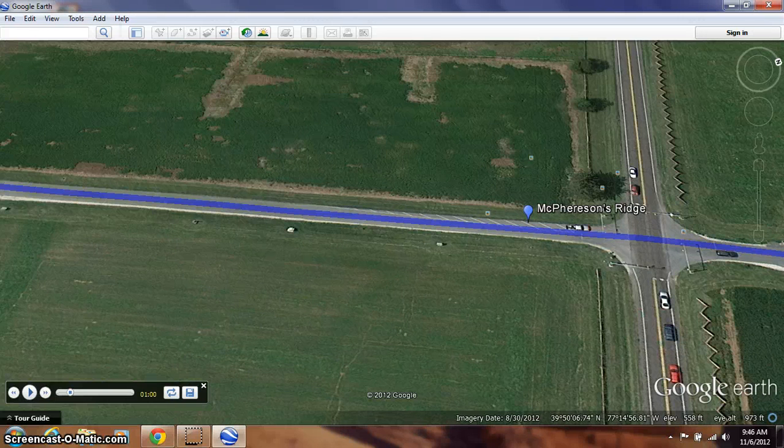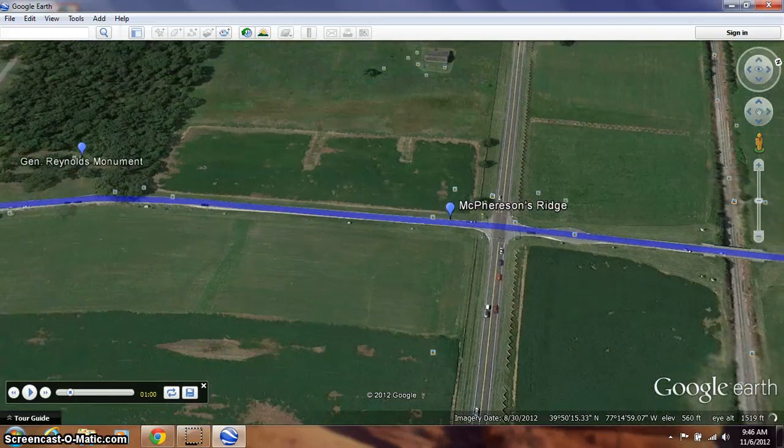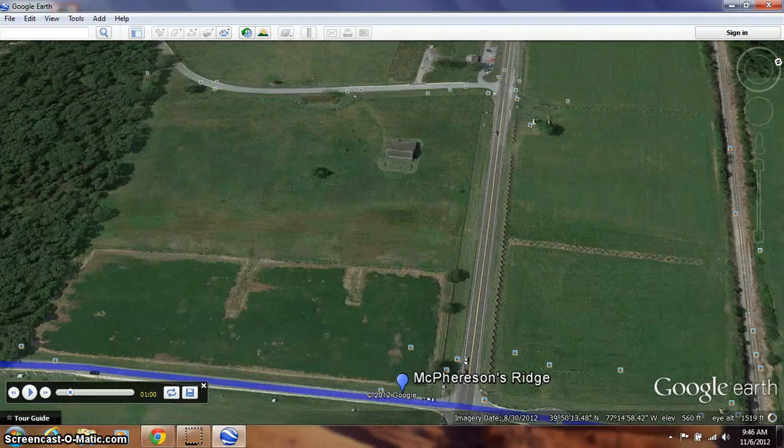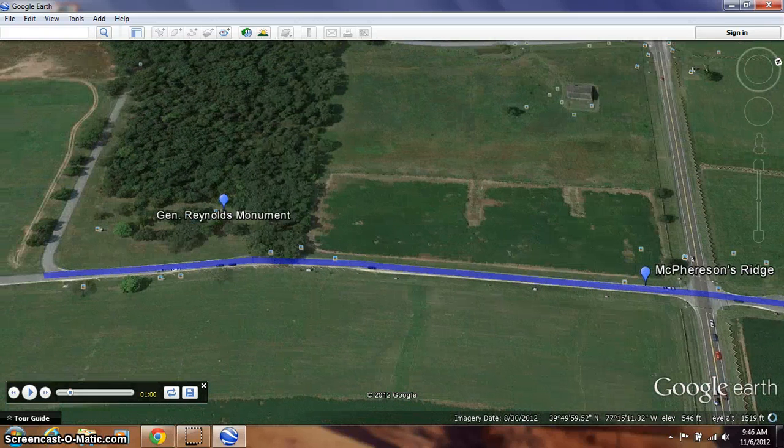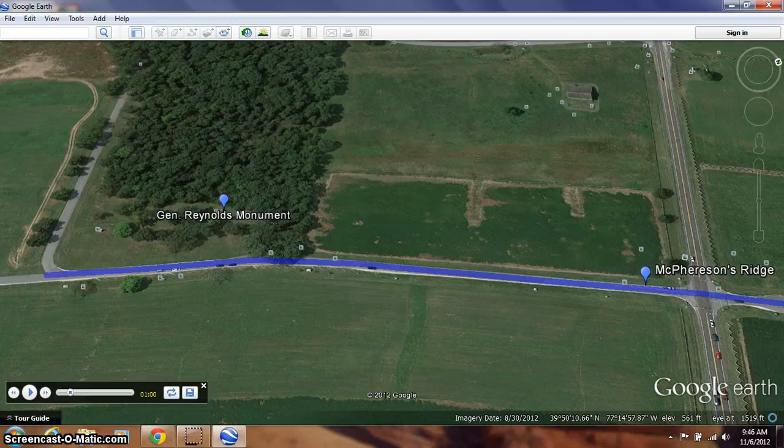As the Confederates came to this point on the first day of the battle, they came right down this road. The heaviest fighting took place right in this area called Willoughby Run. Union cavalry general John Buford was trying to hold off the Confederates as long as he could until General Reynolds and his soldiers arrived. And luckily, General Reynolds arrived just in time.